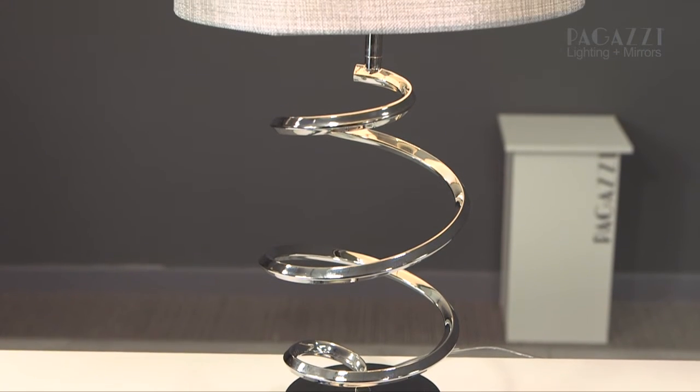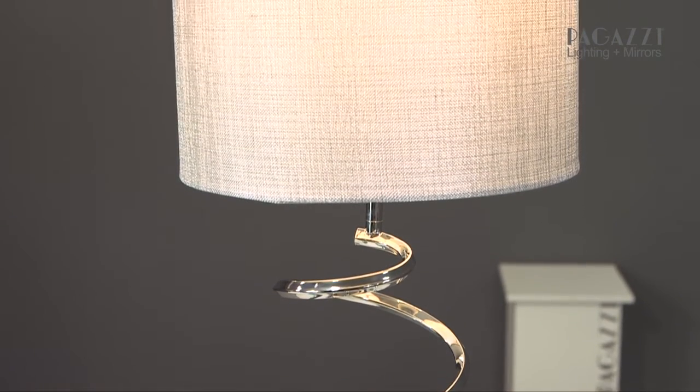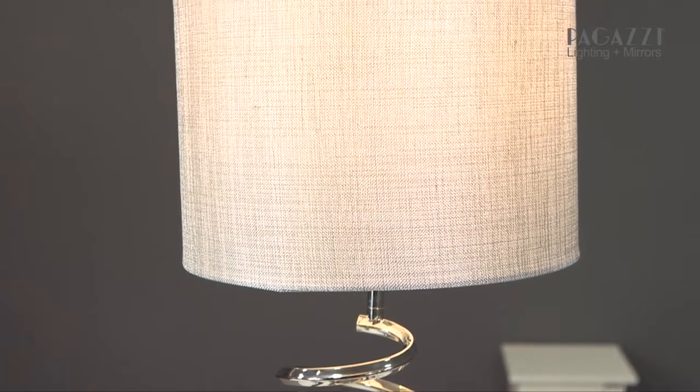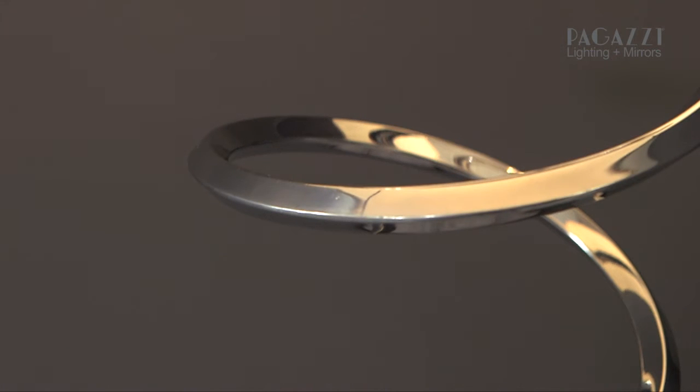It started life as just this table lamp and has grown into a full range of lights. The table lamp is absolutely beautiful because of the spiral and the presence that it gives, and if you've got a table with a lot of space, this is the perfect lamp because it takes up loads of room and looks amazing.